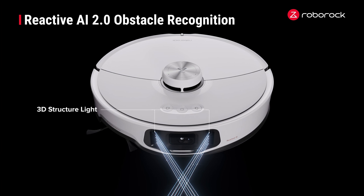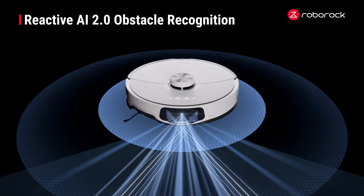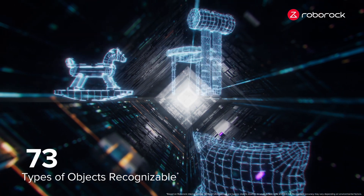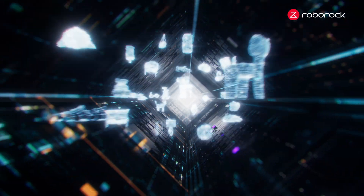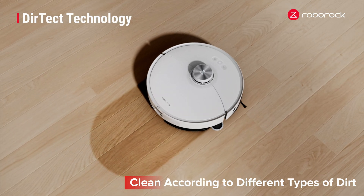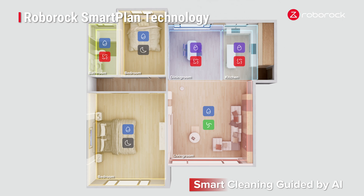The 3D structured light emits two beams, working with RGB cameras to assess and recognize obstacles in real time. Empowered by an advanced Reactive AI 2.0 system, Roborock can recognize 73 types of obstacles. The smart vacuum continues to learn and adapt to its environment as it operates, creating real-time maps and adjusting its cleaning strategy accordingly.